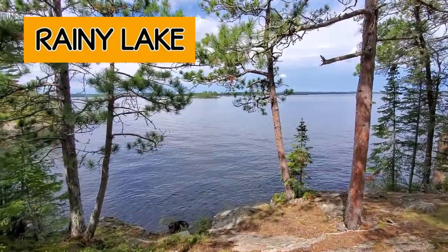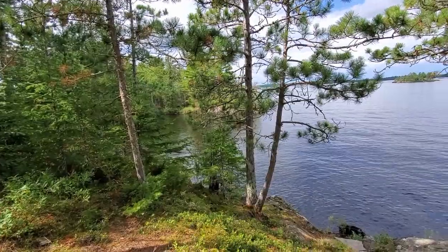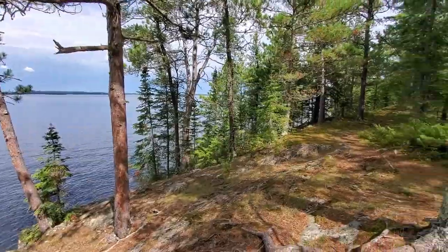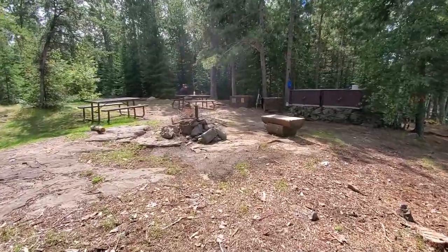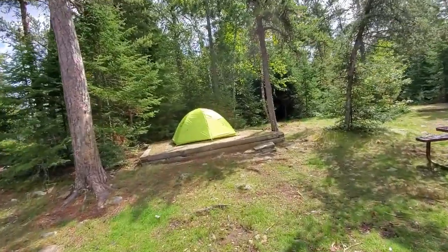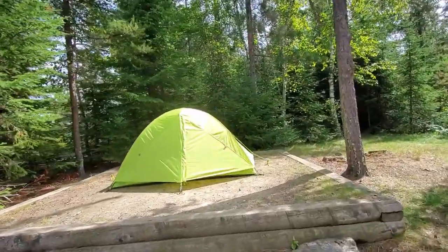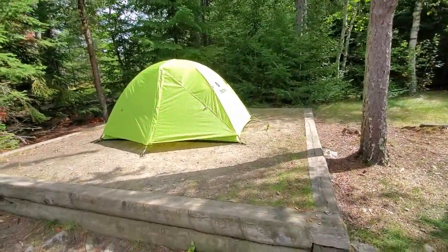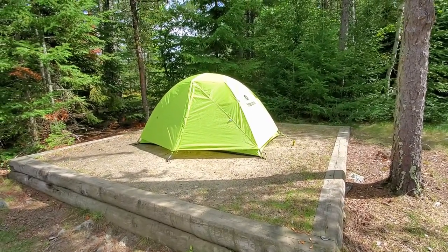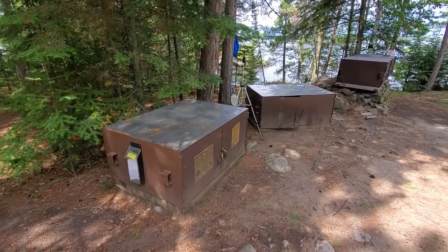That is Rainy Lake. You can see there's a couple little islands out there. We kind of have a little alcove that's been cut out for us and we're on our island — we are the only people on this island. We have a nice fire pit, a bench, and a couple of picnic tables. There are four tent pads and we've chosen to use this one. This tent pad is easily 12 by 12, so you could put a nice big family dome tent on there.